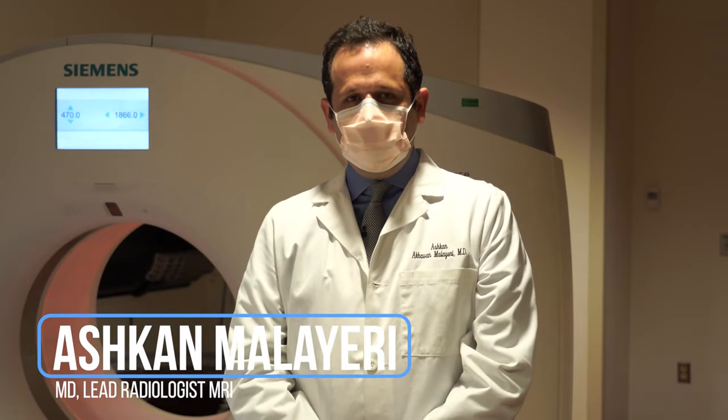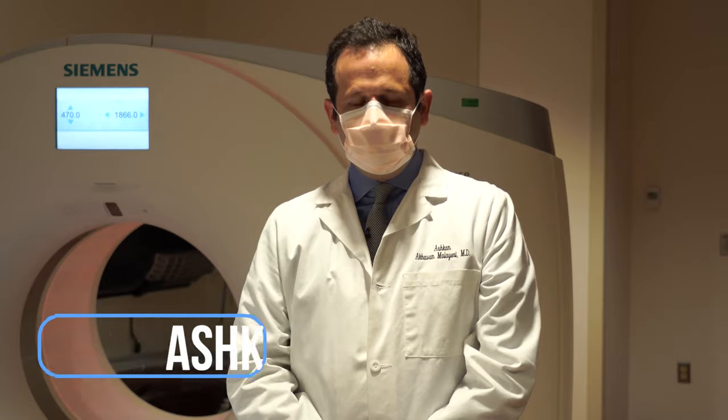Hi, I'm Dr. Malayuri, one of the radiologists and staff clinicians in the Department of Radiology and Imaging Sciences. Our department provides imaging services for clinical center patients who are participating in research protocols conducted by various institutes on the NIH campus.